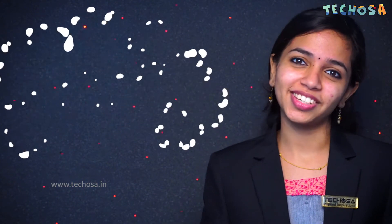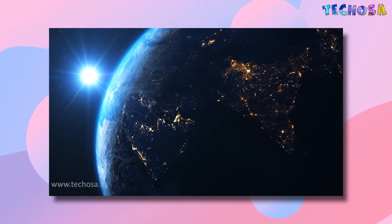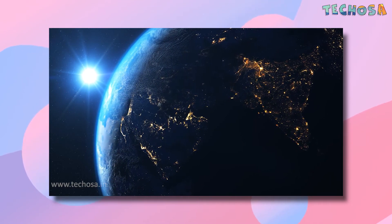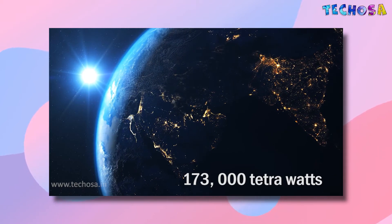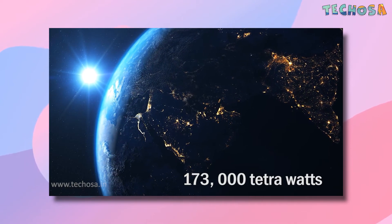Hello everyone, welcome to a new video from Techosa. In our video about power generation, you might have seen that we use non-renewable sources like coal and oil to produce electricity. This causes a lot of pollution and is harmful for the environment. You might have also seen sources such as solar and wind energy which do not cause any type of pollution. In fact, the earth receives a lot of solar power — about 173,000 terawatts — which is 10,000 times more than what the planet's population uses.